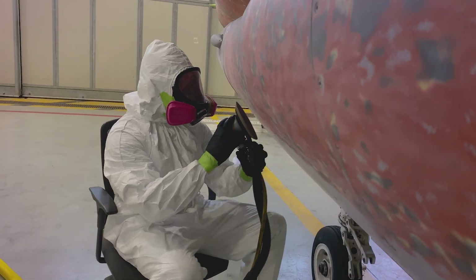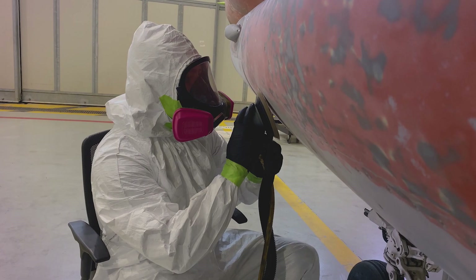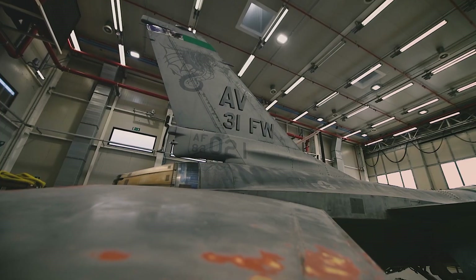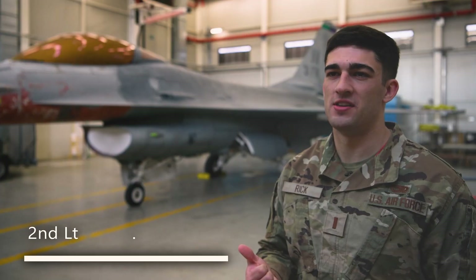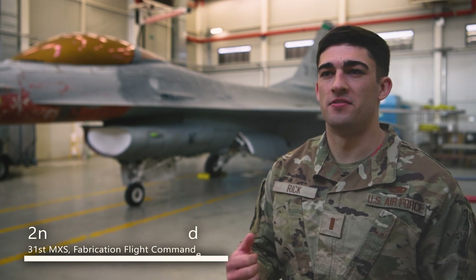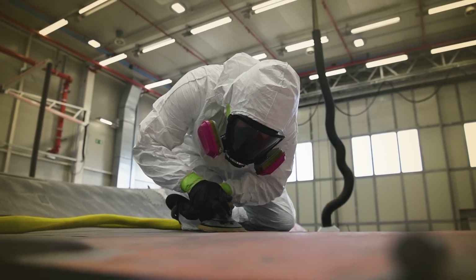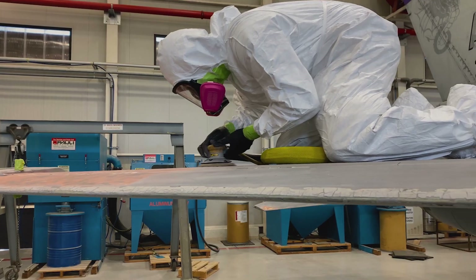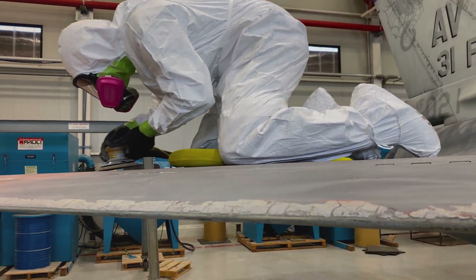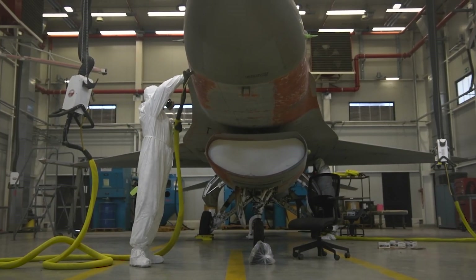Our F-16A model is a static display that we are taking from our static park here at Aviano Air Base, and with our corrosion team we are giving it a full repaint. It's quite a lengthy process — first our transient alert team had to take the static off of its mount and tow it to our corrosion facility, where it goes through an aircraft wash and we sand it down to its primer. We go through every inch of the jet, then tow it to our painting facility where we give it a full paint and apply every decal.